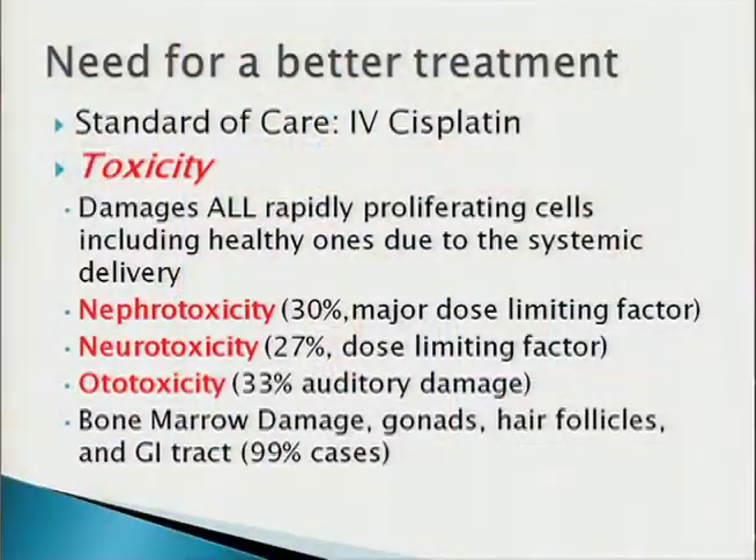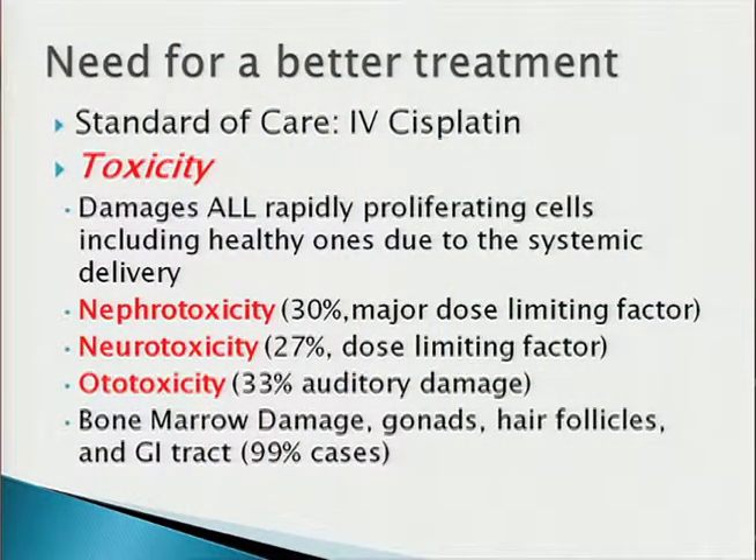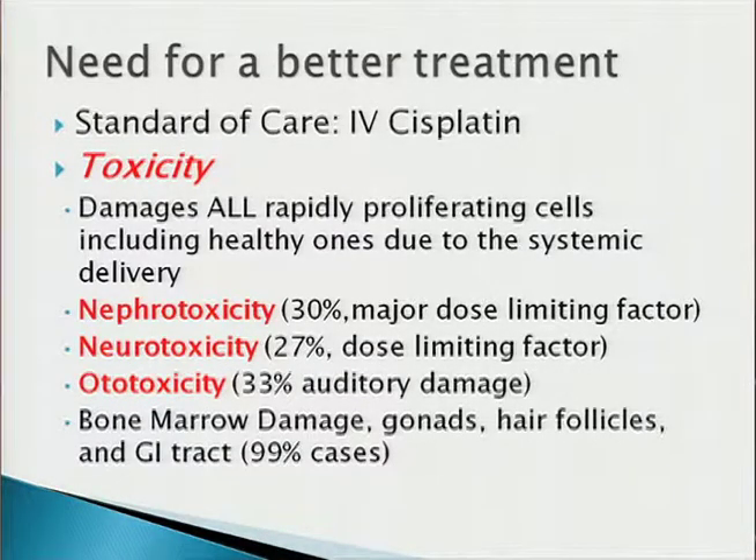The toxicities of cisplatin — I'm sure all of you have loved ones or friends that have gone through chemo, and you've seen the hair loss, pale color, exhaustion, and weight loss. Those are the superficial effects. What it does is a lot more serious. 30% of patients suffer from kidney damage, nephrotoxicity, neurotoxicity, hearing toxicity, bone marrow damage, and more. The advantage of our treatment is that we are taking this drug that's currently administered via IV.